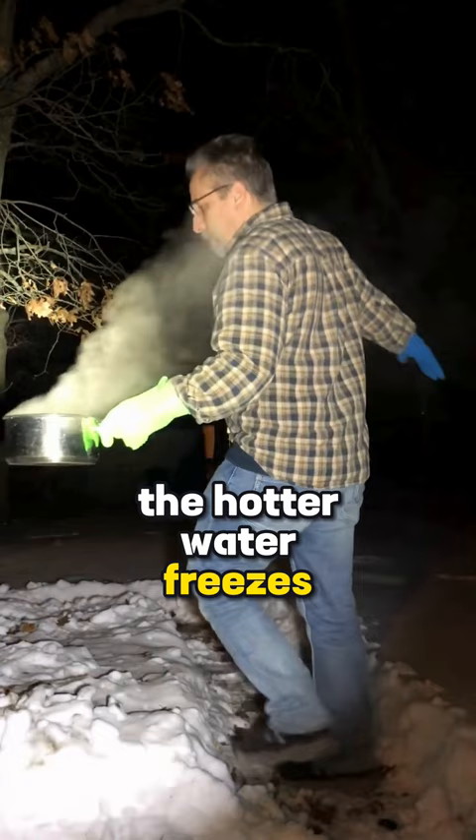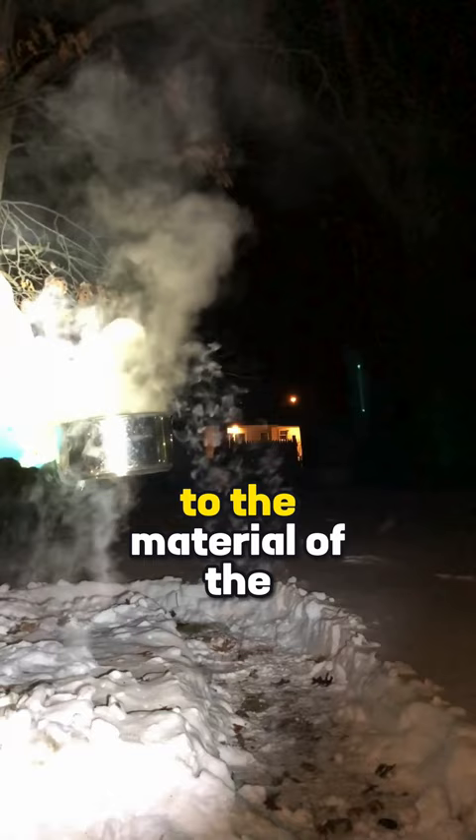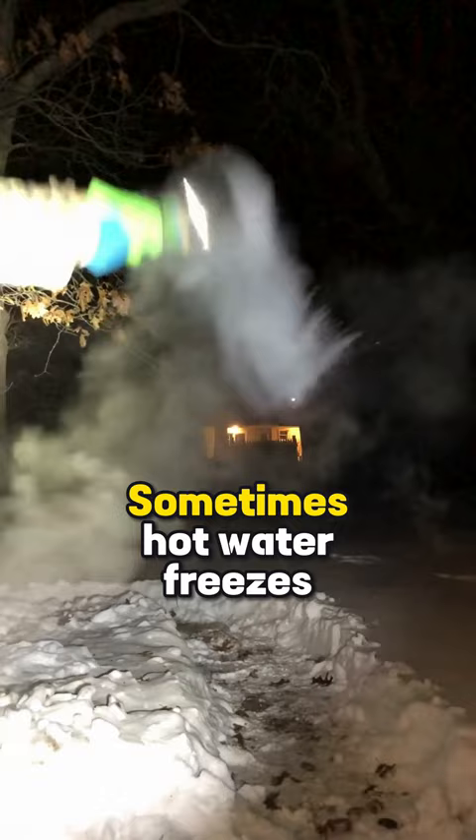However, experiments conducted show that this effect isn't true, at least not consistently replicable. Factors ranging from the properties of the water used, to the material of the container, and even how the thermometer is placed, affect the outcome. Sometimes hot water freezes faster, sometimes cold water does. We still don't know precisely what causes this difference.